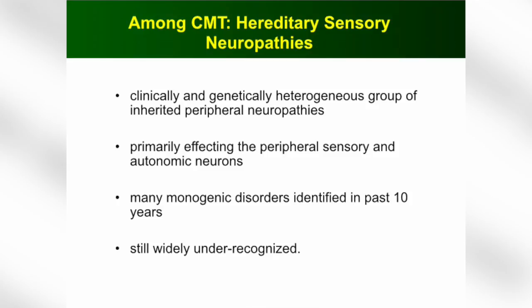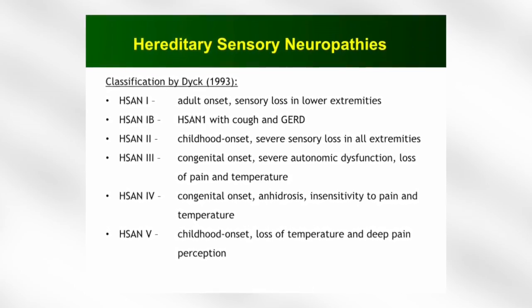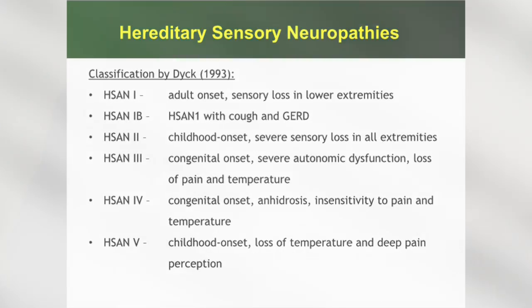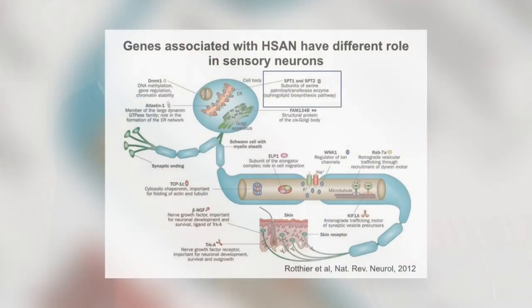So what are hereditary sensory neuropathies? They're really a clinically heterogeneous group of inherited peripheral neuropathies that affect the sensory autonomic neurons. Many of these disorders have been described in the past 10 to 20 years, although most clinicians still don't recognize them. The classification originally established back in the 1990s still holds up despite the new genes identified. The one I got most interested in, because of a mentor I had at the time, was HSN1, which leads to sensory loss in the early 20s and 30s, progressive in nature.